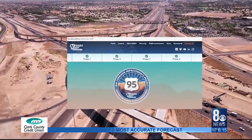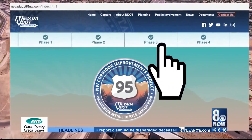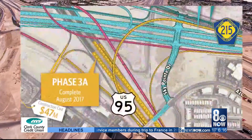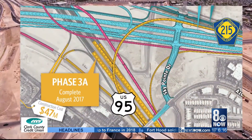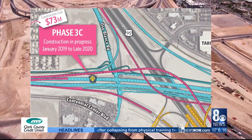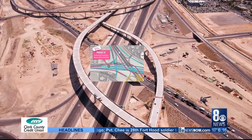When you visit NDOT's website, NevadaUS95NW.com, you click on Phase 3 and you'll see that West 215 to South 95 ramp. That was part of Phase 3A, which finished just over three years ago. The ramps that are under construction got started at the beginning of last year and they're on their way to wrapping up later this year.